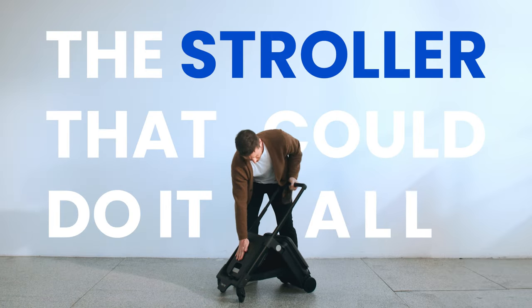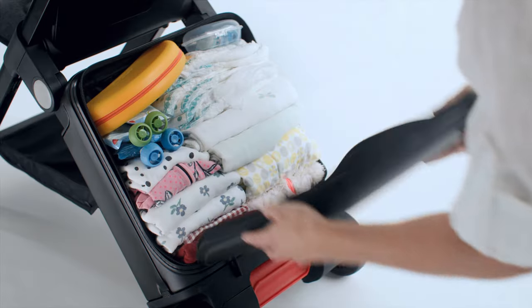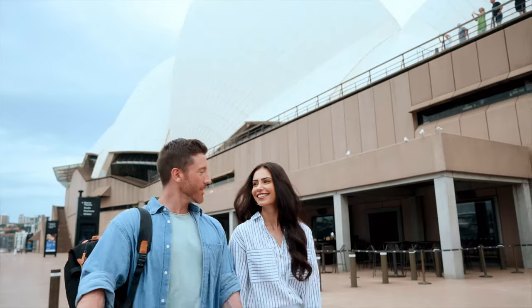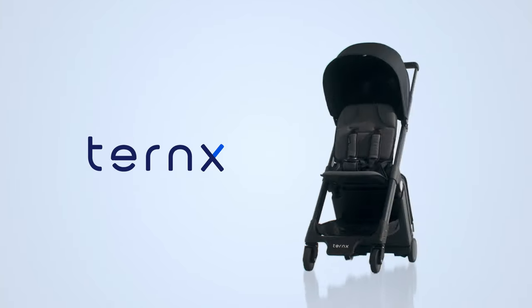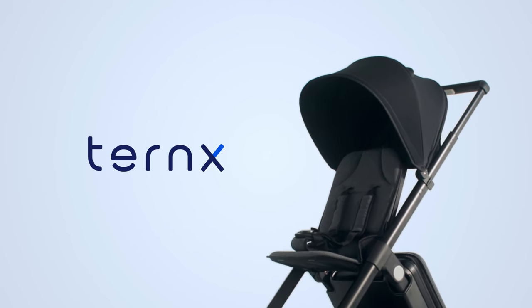Ever dreamt of a stroller that could do it all? Keep things neat, travel friendly, and feel cozy at the same time. Meet TurnX, the new travel companion for young and growing families.